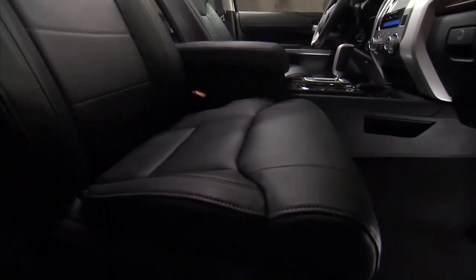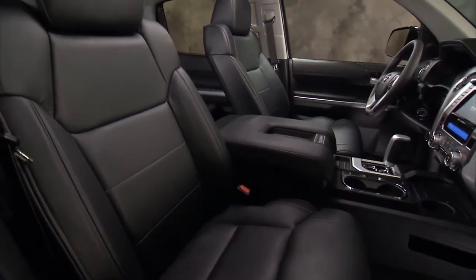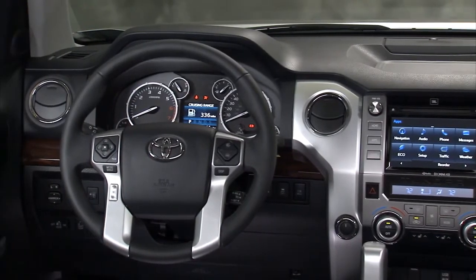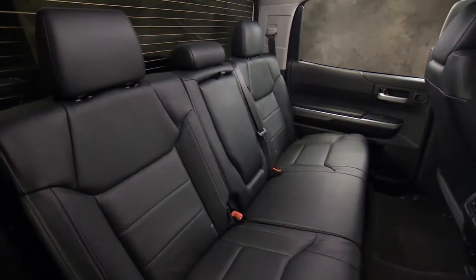Premium materials are used throughout, giving this rugged interior a solid upscale feel. And intuitive control layouts put what you need right where you need it. Available dual-zone climate control helps ensure that everyone stays comfortable no matter the ride.